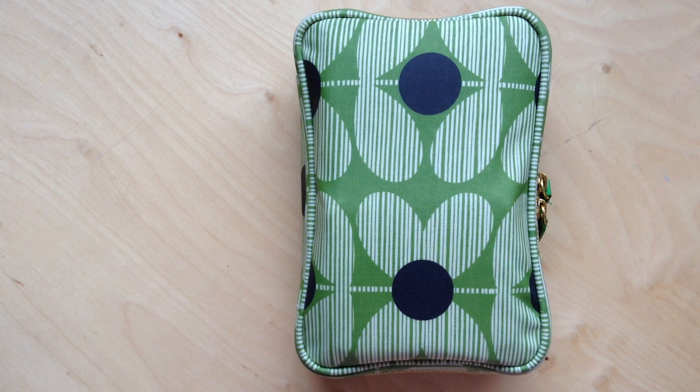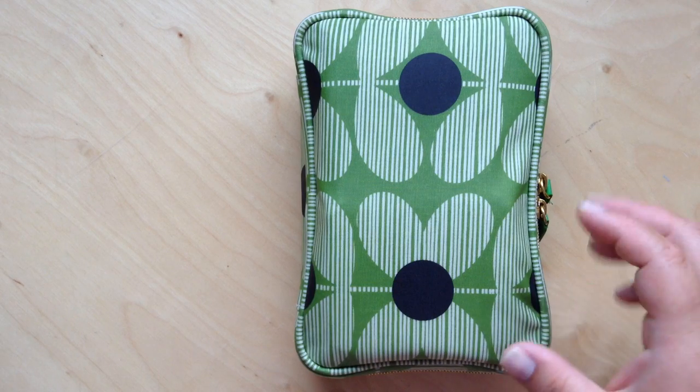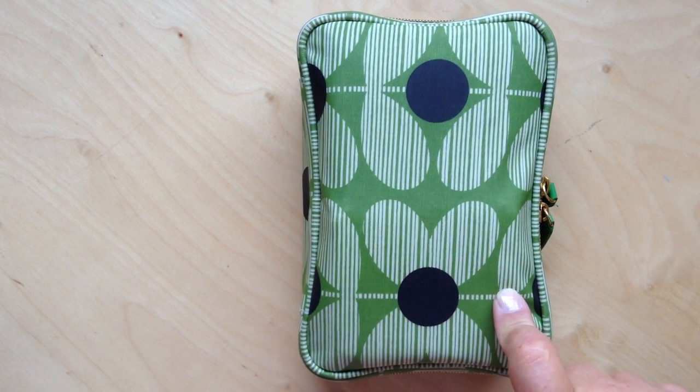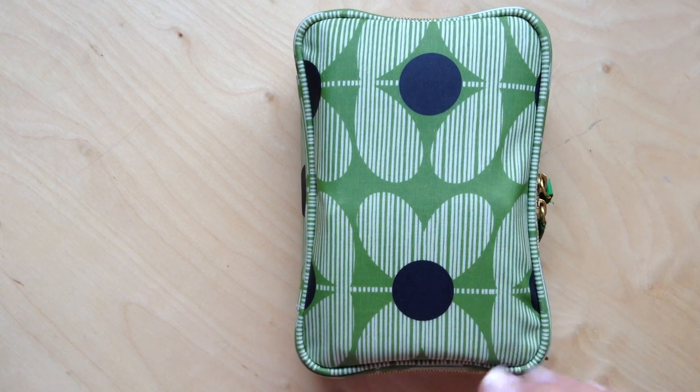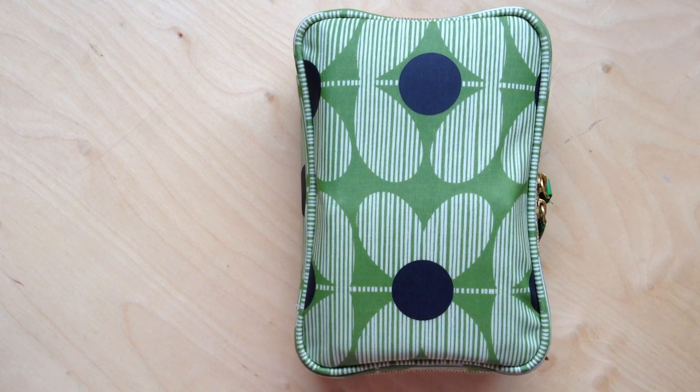Hi everyone, it's Shanalee here. I am so excited to show you my walking pharmacy. This is an Orla Kiley bag - anything that I use throughout the day on a regular basis I throw in my purse and bring with me every day. There's not a day that goes by where I don't need something from in here. I honestly don't know how I lived without it. I first got the idea from Organize Jen, who's now at Pretty Neat Living on YouTube.